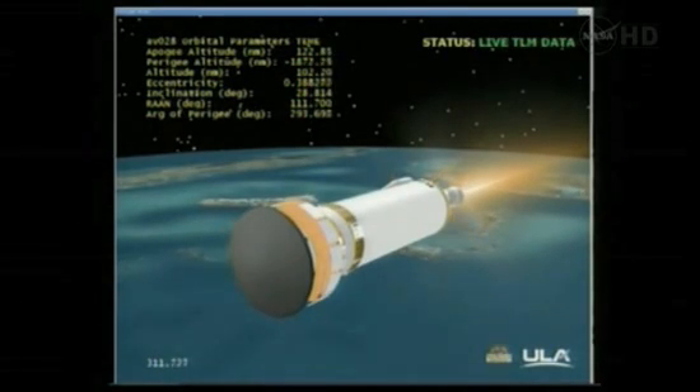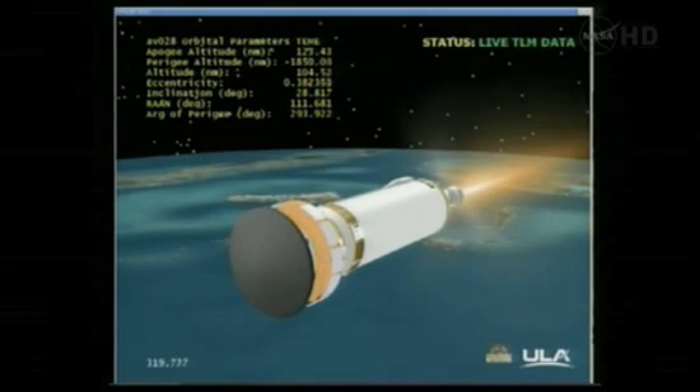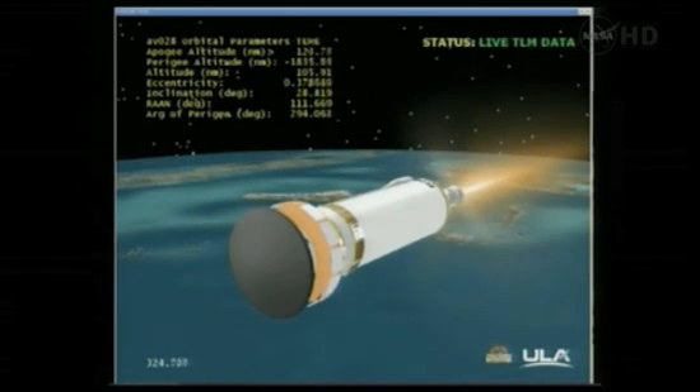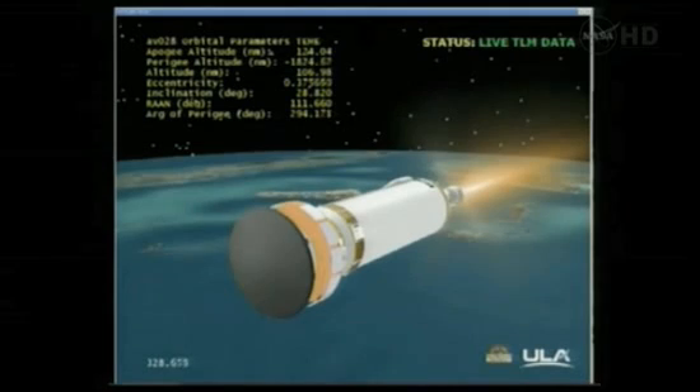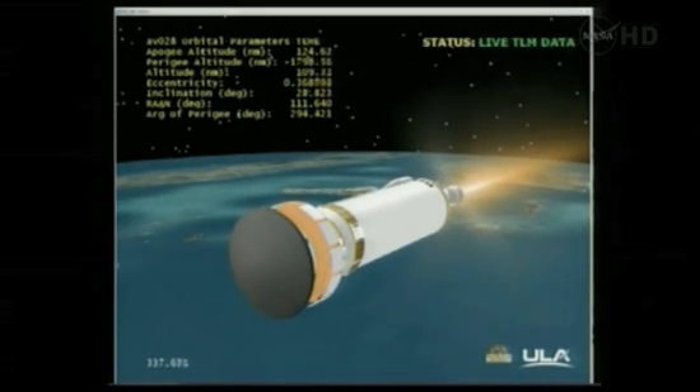The vehicle is now 102 nautical miles in altitude, 570 miles downrange, traveling at 13,700 miles per hour. We're now in the early portions of a nearly seven-minute first burn of Centaur. Engine continues to operate normally, with good steady-state operating pressures.